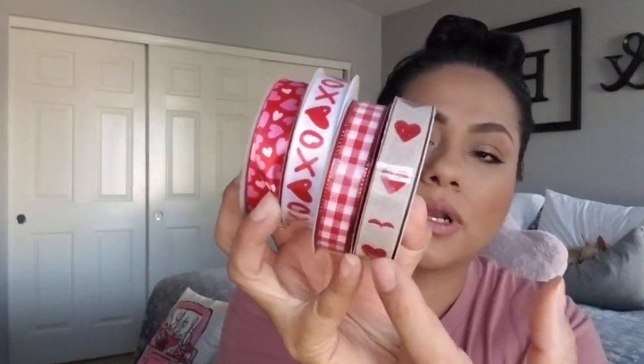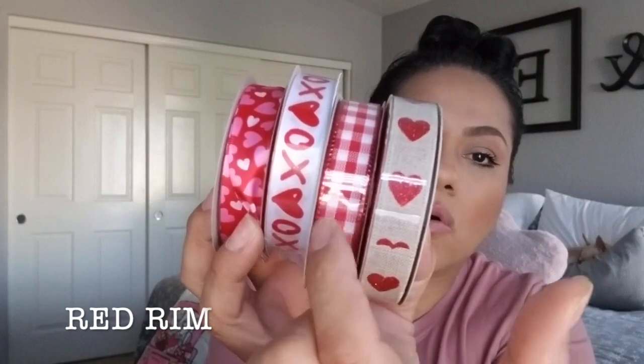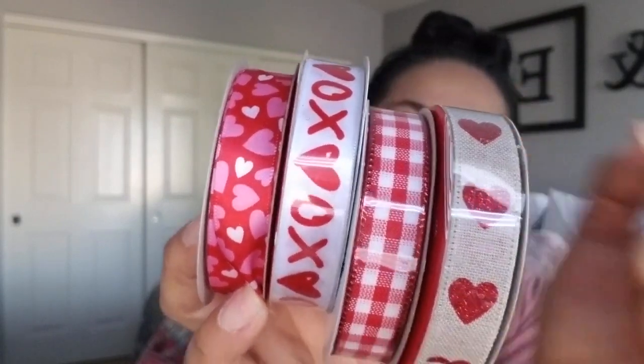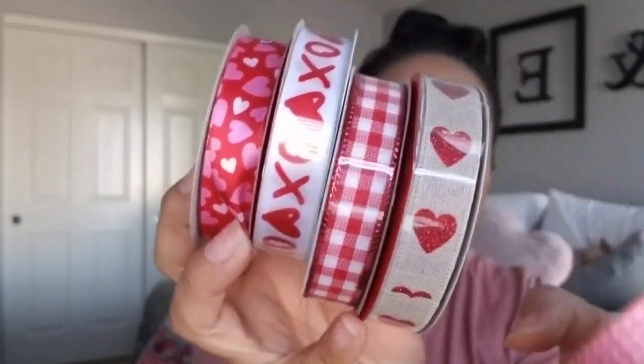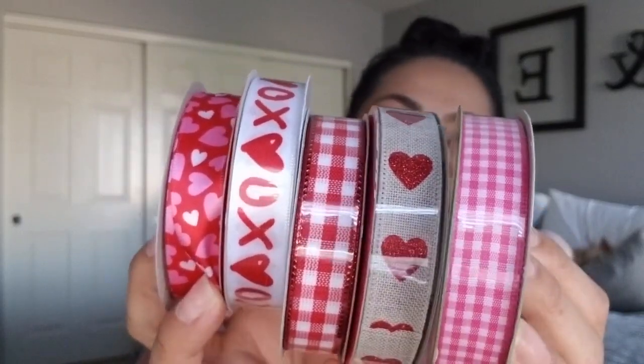I got some ribbon from the Valentine's section and also the regular section. There might be more, but these are the ones I picked up and I like to use these in different craft projects. I think I picked this one up last year — it was out last year. And then this one is a pretty buffalo check but it does have a gold rim around it. This one says XOXO in the hearts, and then this one is pink, red, and white. In the regular section, I picked up this one which is more like a hot pink, but I think it's cute and you can also use it for Easter.